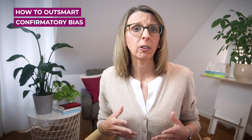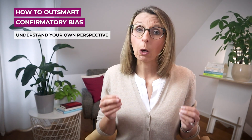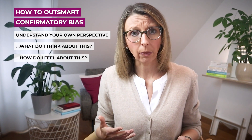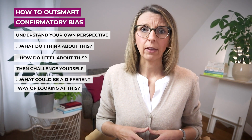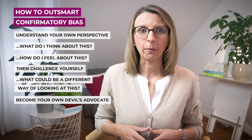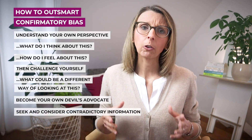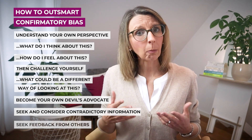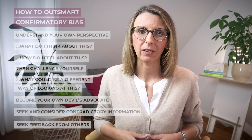What can we do to counter confirmatory bias? First of all, it's important to understand your own perspective — ask yourself what you actually think and feel about this. Then challenge yourself: what could be a different way of looking at this? Become your own devil's advocate, and seek contradictory information that helps you critically evaluate your beliefs. Seeking feedback from others is another great way to ensure a more balanced and informed decision-making process.